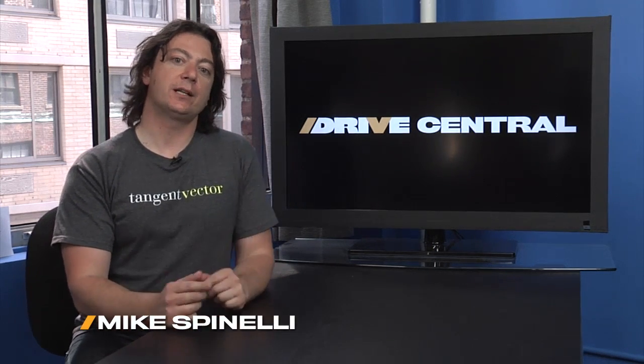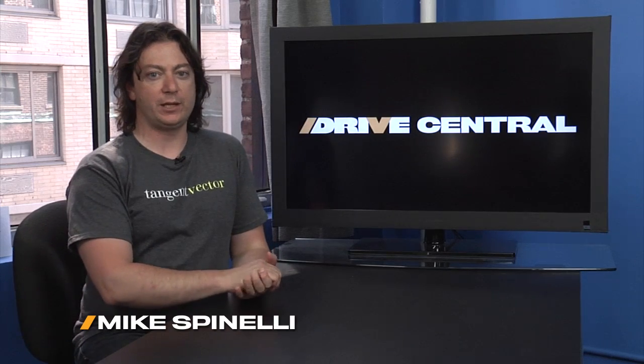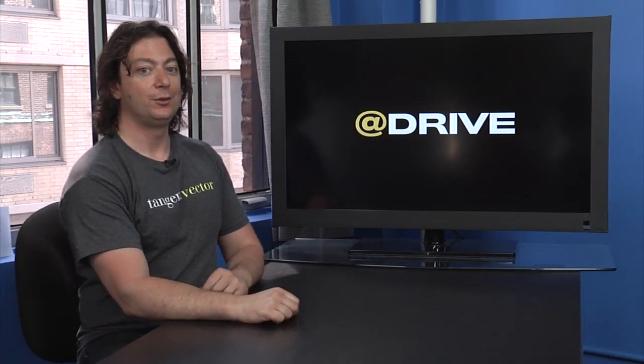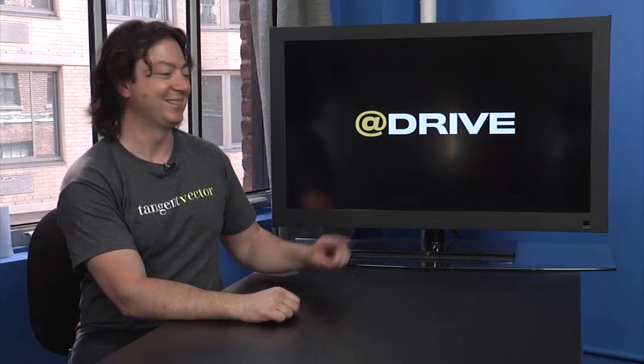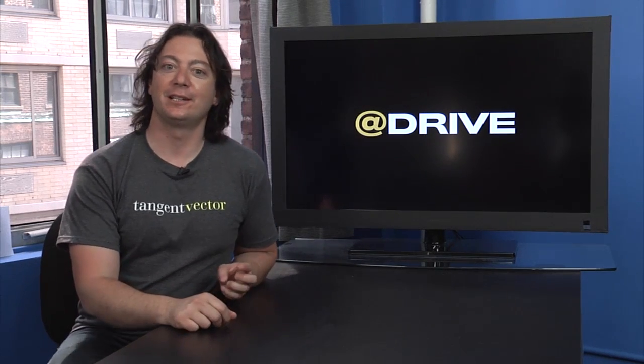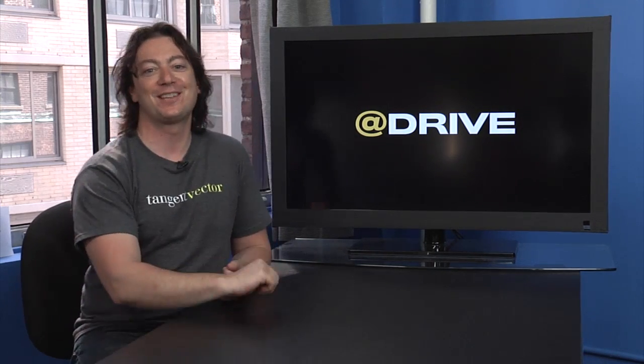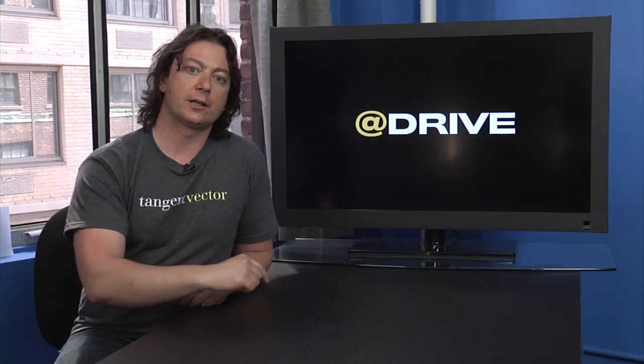Hey, welcome to Drive Central, here's where you're going to find out all the things going on on Drive this week, and where all the — you know what's — are giving about cars. At Drive on Twitter is where you'll follow us, and also on Facebook, DriveTV on Facebook.